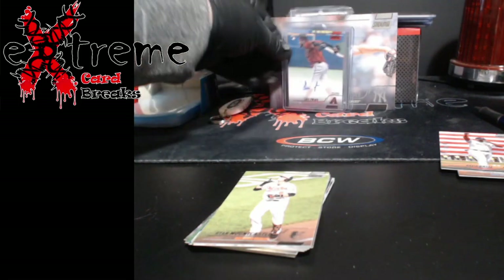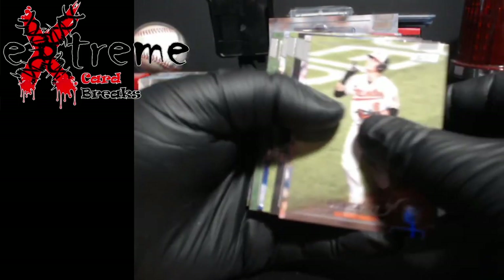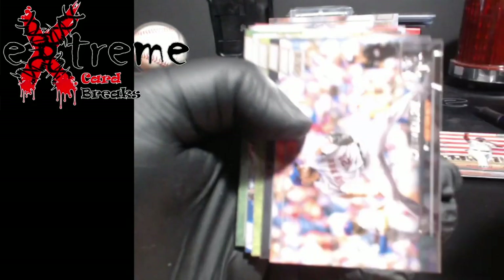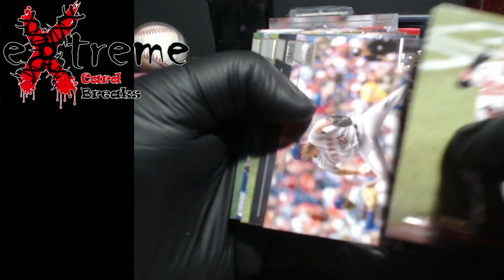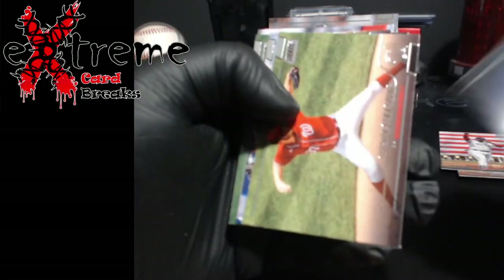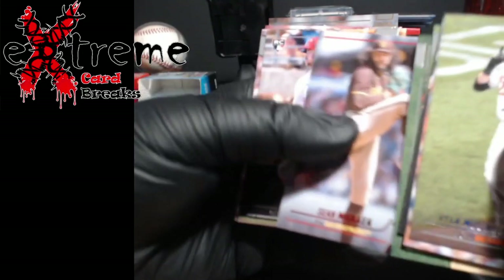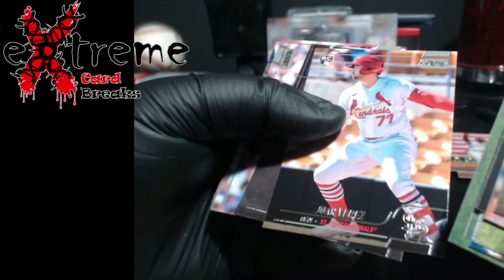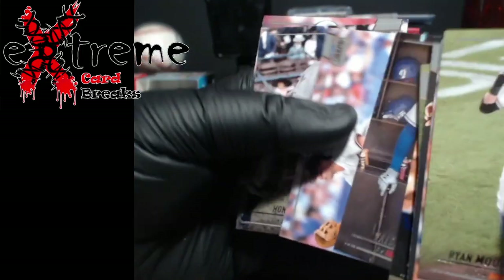Doing a hunt for a Nolan Ryan — if he's in here, he should be; everybody else is. You got Ryan Howard, why would you not have Nolan Ryan? Searching... Wagner... nope, no Nolan.